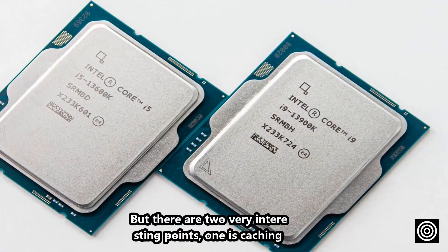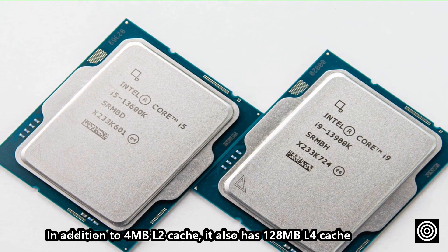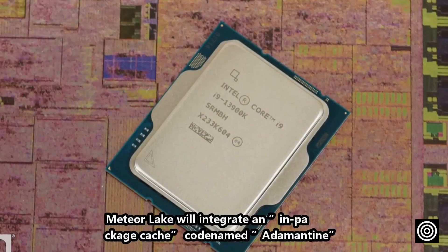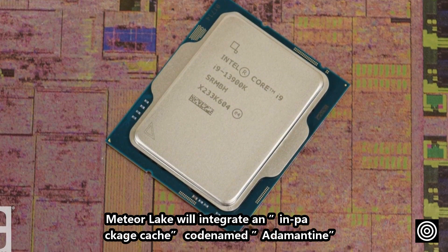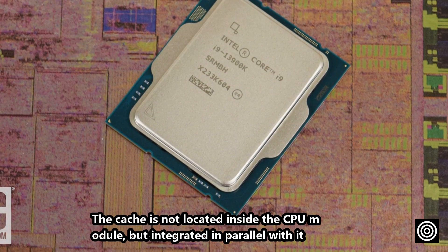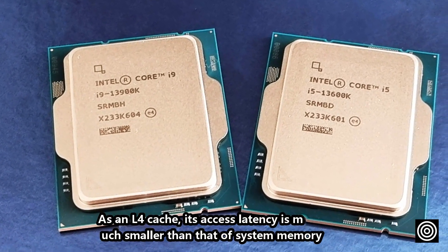There are two very interesting points. First is the cache: in addition to 4MB L2 cache, it also has 128MB L4 cache. Meteor Lake will integrate an in-package cache, codenamed Adamantine. The cache is not located inside the CPU module but integrated in parallel with it. As an L4 cache, its access latency is much smaller than that of system memory.